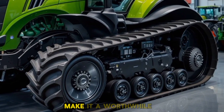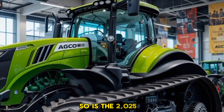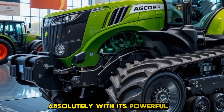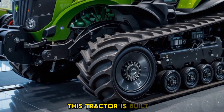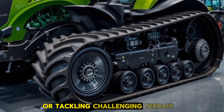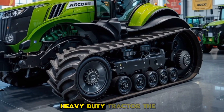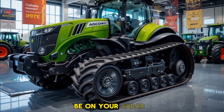So is the 2025 AGCO Challenger MT975E worth it? Absolutely. With its powerful engine, cutting-edge technology, and industry-leading durability, this tractor is built for those who demand the best. Whether you're managing a large-scale farm or tackling challenging terrain, this machine delivers unparalleled performance and reliability. If you're in the market for a high-end heavy-duty tractor, the MT975E should definitely be on your radar.